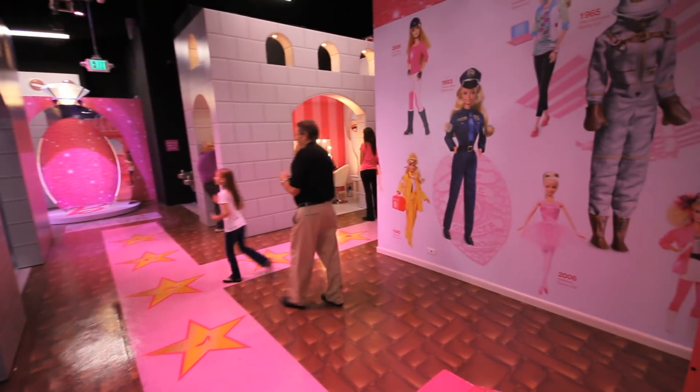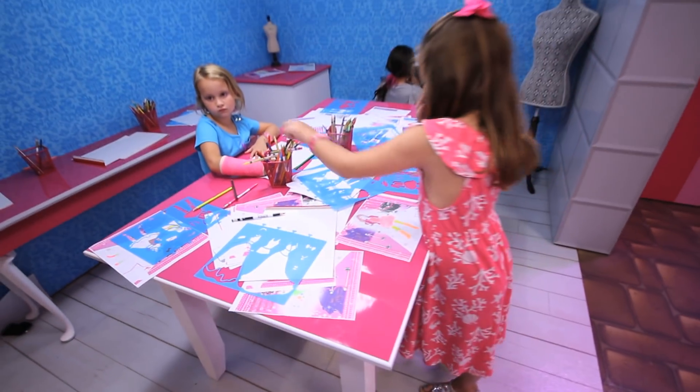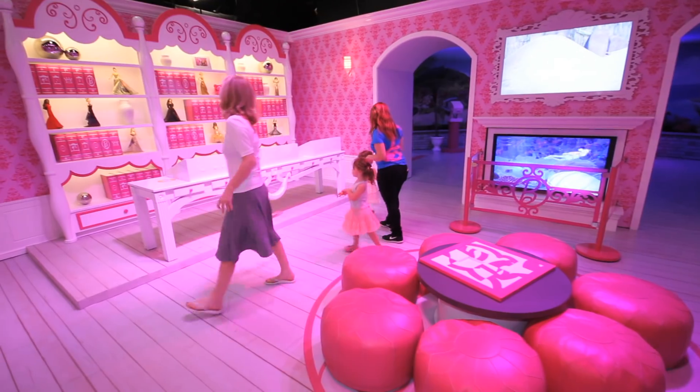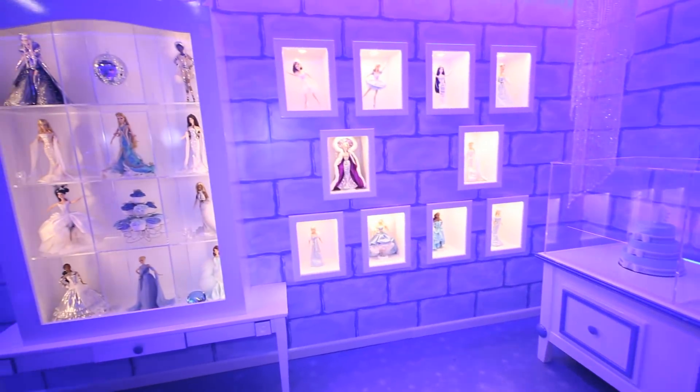She is so excited — she just keeps going from one thing to the next. It was definitely very interactive. They get to touch and feel, and there's just a lot of interesting little things that they get to do. It's wonderful, it's fun for the entire family, and best of all you can relive all those great childhood memories while making some new ones.